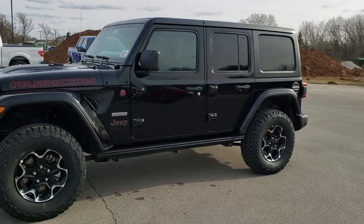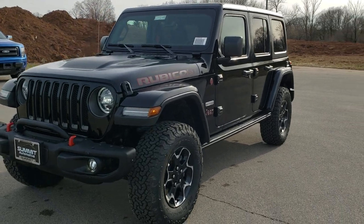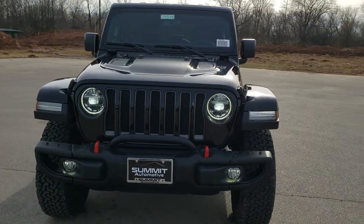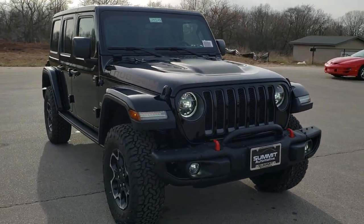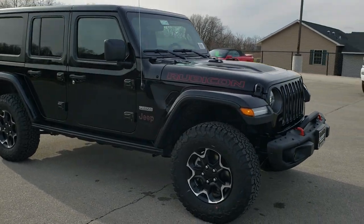This is stock number 20J148. We are here at Summit Automotive in Fond du Lac, Wisconsin, your new and used Jeep and Jeep Wrangler headquarters. Today we are checking out this brand-new 2020 Jeep Wrangler Unlimited Recon Edition.